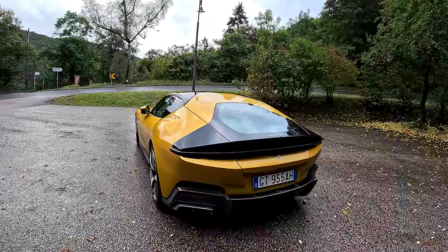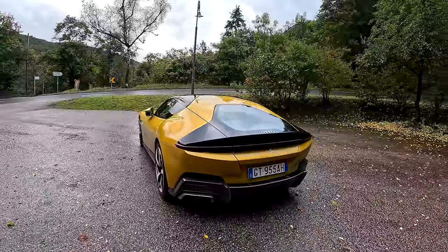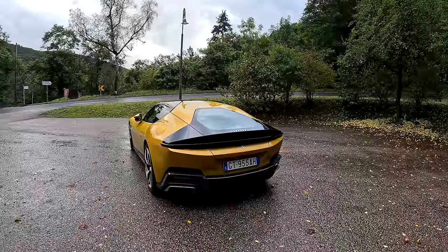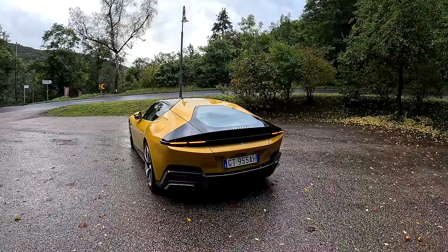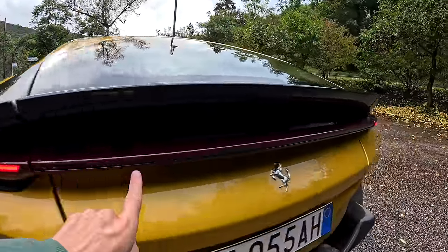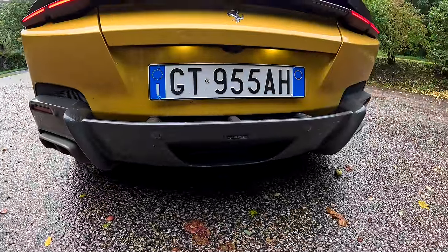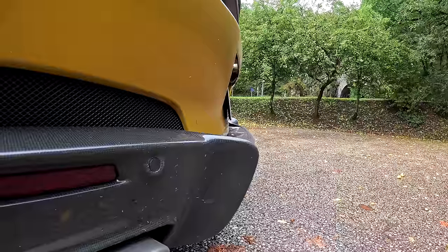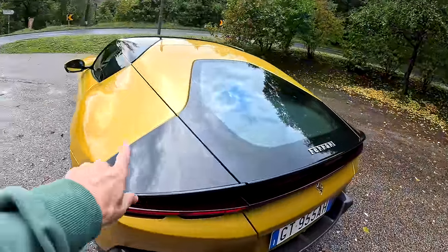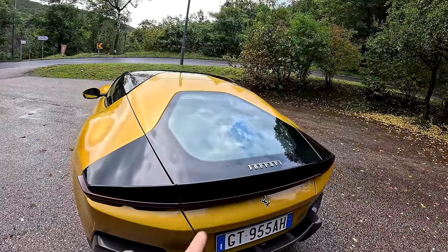Around the back it's much more futuristic looking than it was before. You have these rectangular exhausts — they've gone from circular to rectangular. I'm actually not sure if I'm a huge fan of that; maybe I need to get used to it. They've gone rectangular with the lights as well. If I unlock the car, you see you've got these rectangular little lights, but it's actually a light bar that goes all the way across. And back here you've got a huge diffuser which is also your bumper — so hopefully you don't hit anything in the back because that's going to be expensive to replace.